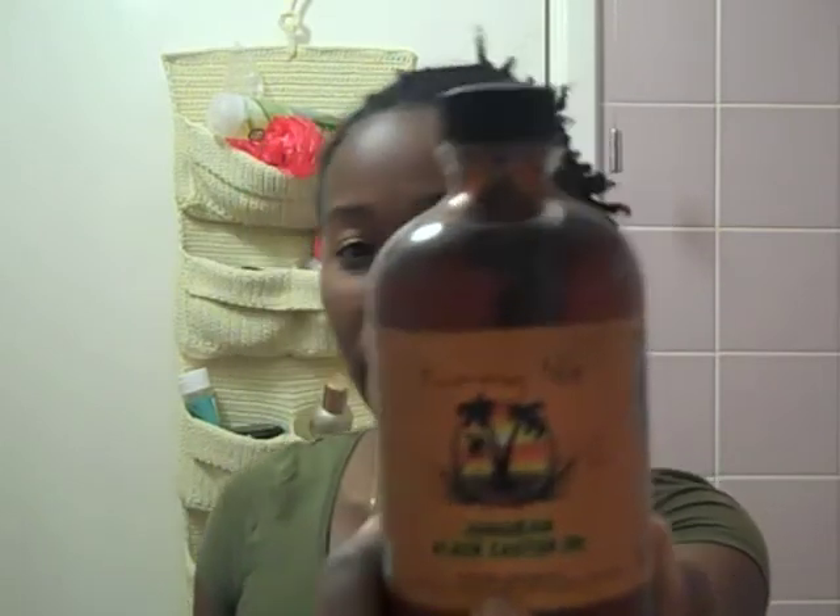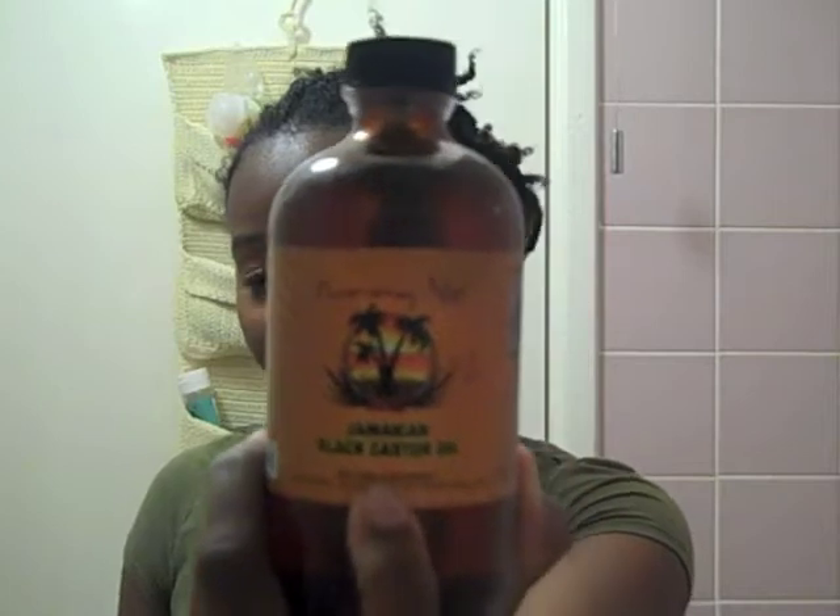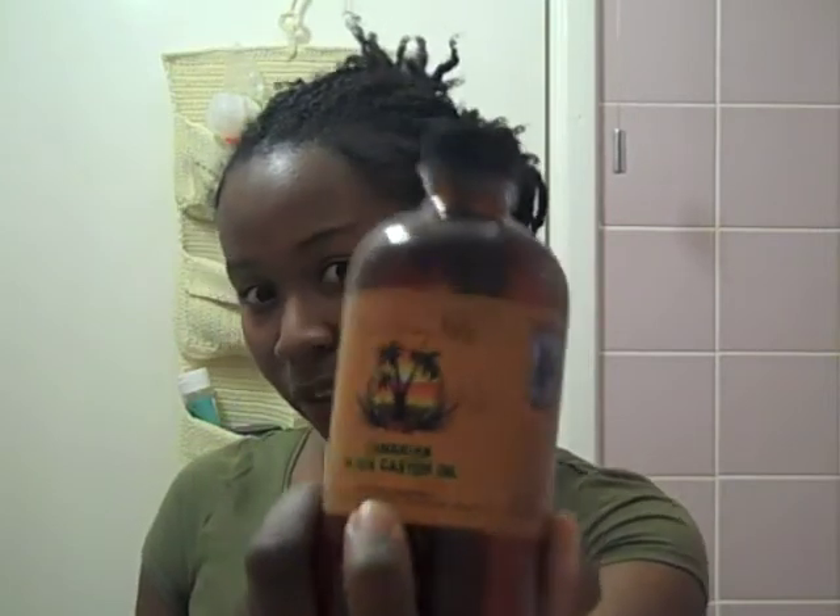What I have been using to kind of thicken that area up — I haven't been doing it religiously — but I have been using black castor oil. I've heard that Jamaican black castor oil is good for thickening. It does also say on here 'replenish and rejuvenate,' and it has been rejuvenating these areas right here because they needed it — a bit of fertilizer anyway.